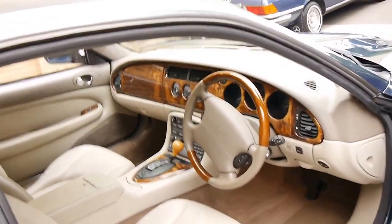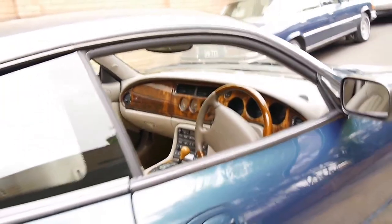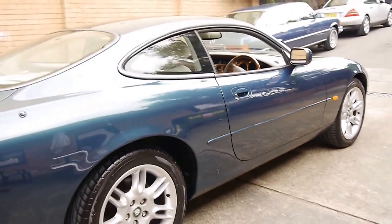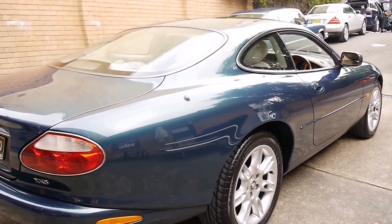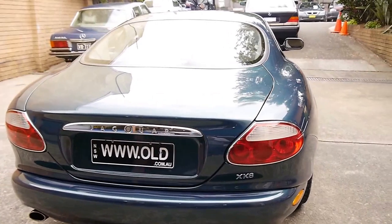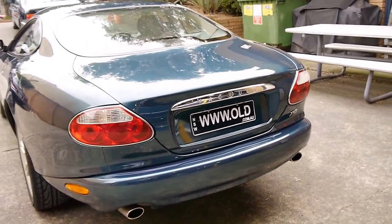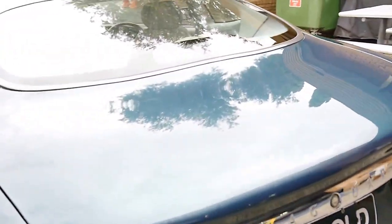It's done 171,000 kilometres but it drives particularly well and has a very, very good service history. The update also came with these much nicer looking alloy wheels. Really, something like this represents excellent value — 171,000 kilometres on a well-maintained Jaguar is very reasonable.